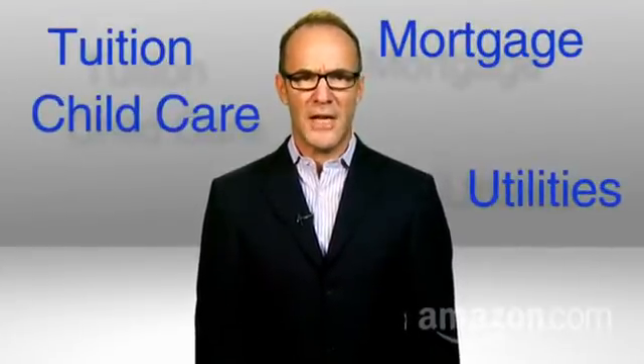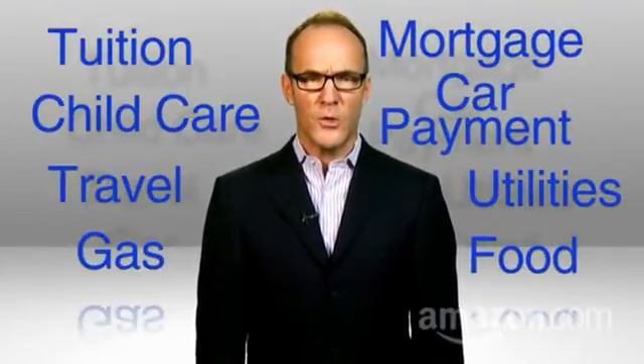Here's what's great about being a grown-up: you can eat dessert anytime you want. Here's what's hard about being a grown-up: keeping track of the money you spent on dessert. And on the mortgage, tuition, utility bills, child care, car payment, gas, food, travel — you get the idea.